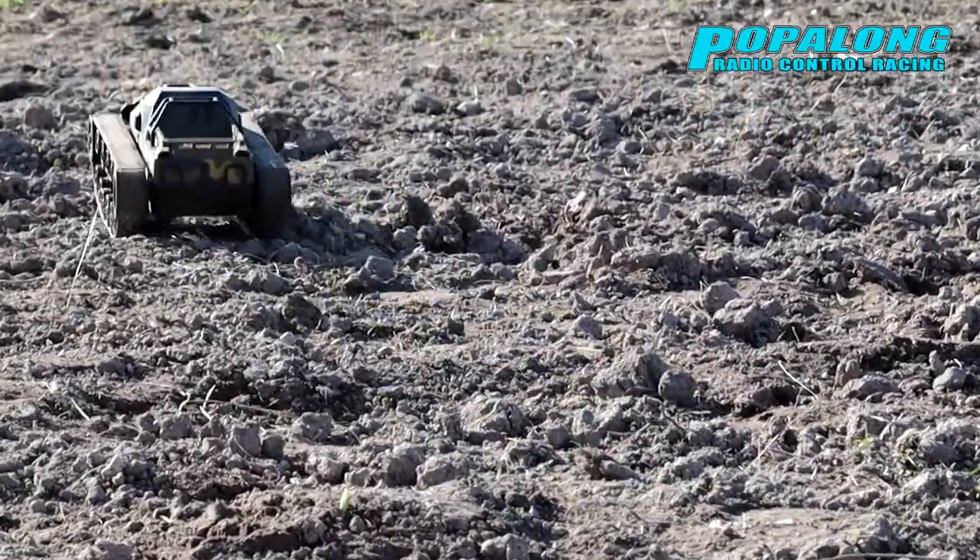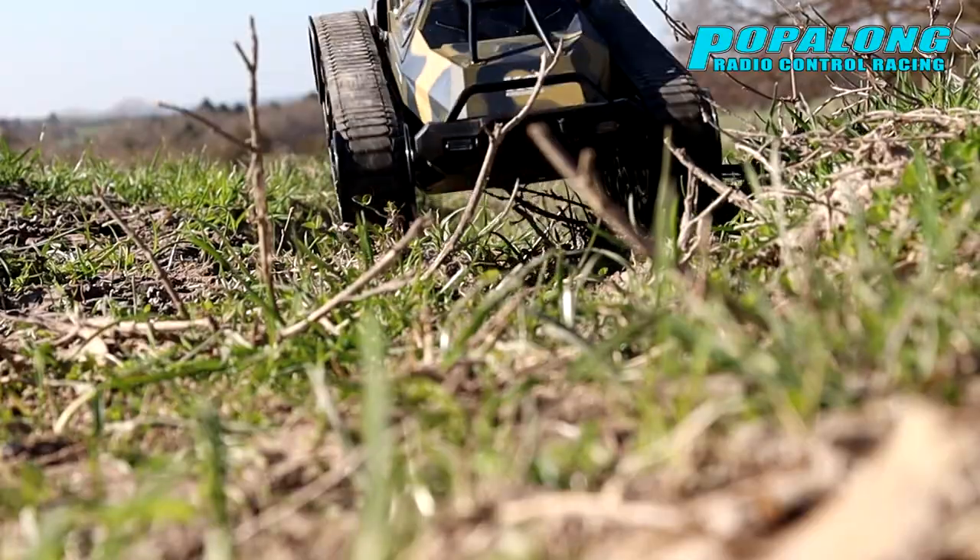Hello and welcome to Popalong RC. Today we take a closer look at the FTX Buzzsaw.